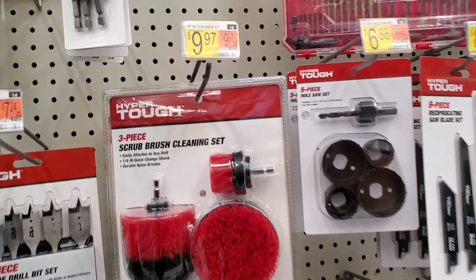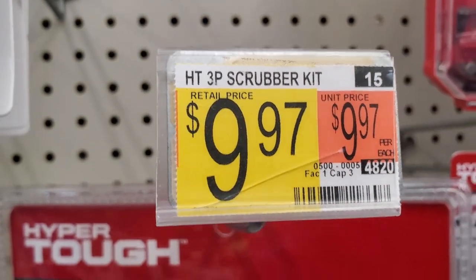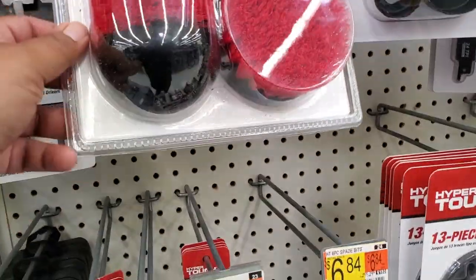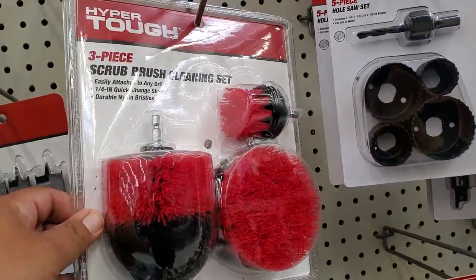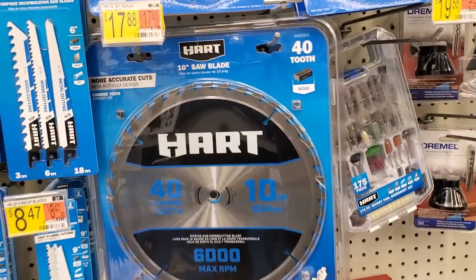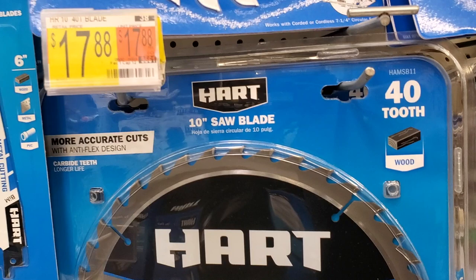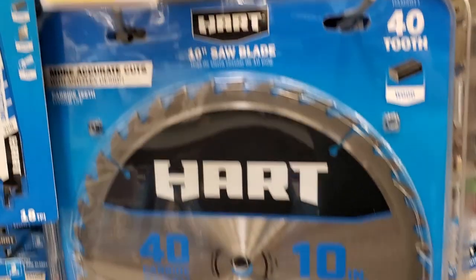There's a three-piece scrub brush set for $9.97 — a really nice set. You can clean your grill, pots and pans, even your car tires — attach these brushes to your drill and you're good to go. There's also a 40-tooth 10-inch blade for $17.88 and a 7.25-inch 24-tooth blade for $8.74.